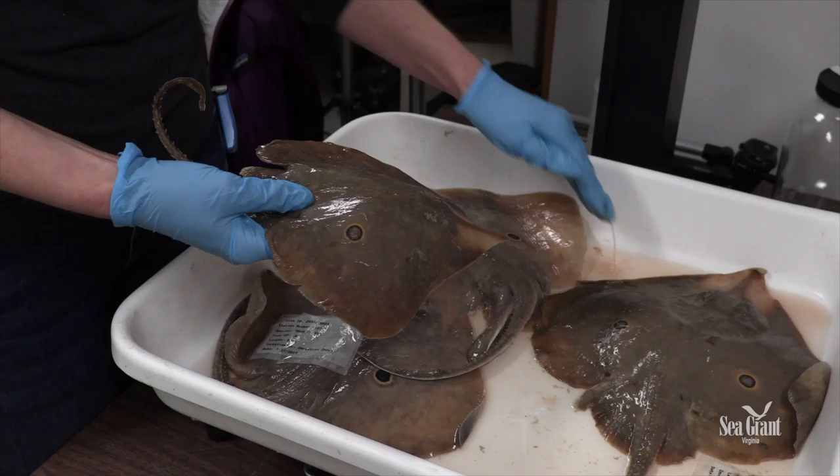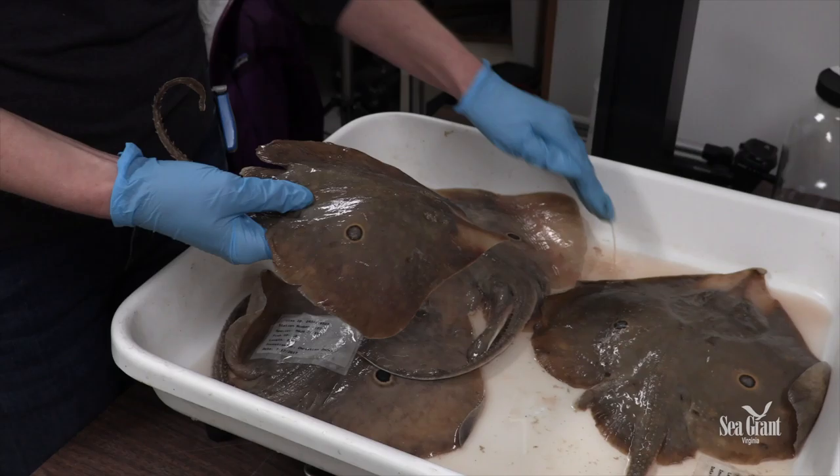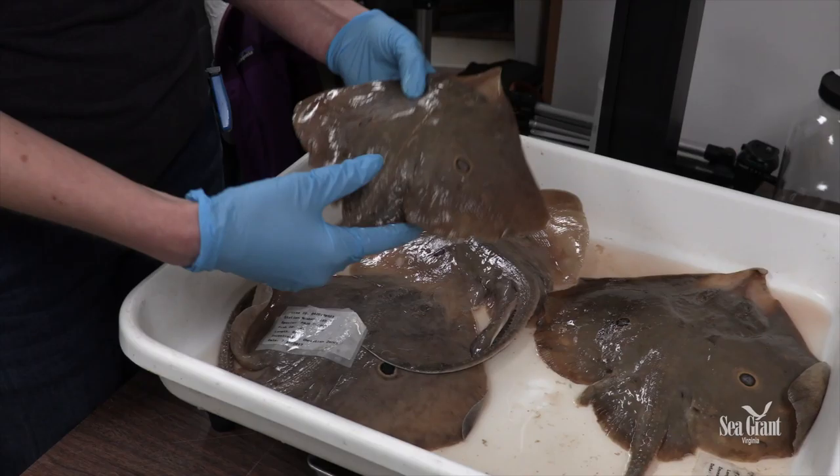When we look at them as one big picture, it reveals that the clear-nosed skate in the Gulf of Mexico are a distinct population from those all along the East Coast.